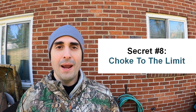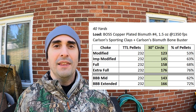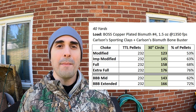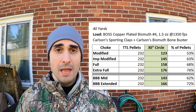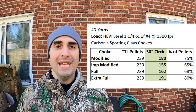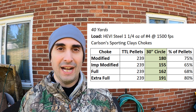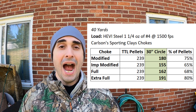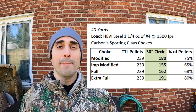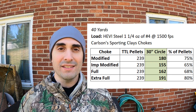Secret number eight: choke to the limit. The big misconception is that you need modified chokes for best performance. Here's data with bismuth: the more choke we used, the better the pattern and the higher the percentage. At extra full, we had better patterns than at every other level. The same was true with steel data — at extra full we had a better pattern than at modified. There were some diminishing returns in the middle with a couple tubes, but more choke did get us more pellets and better patterns.